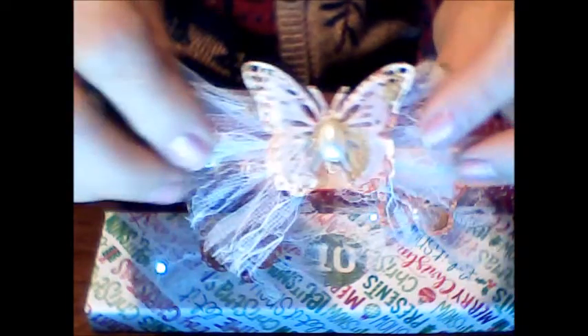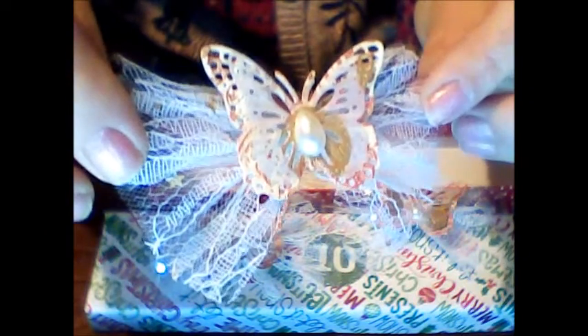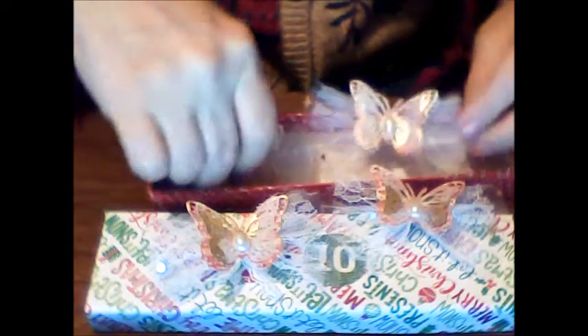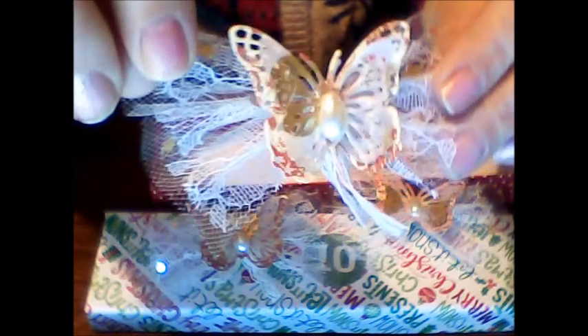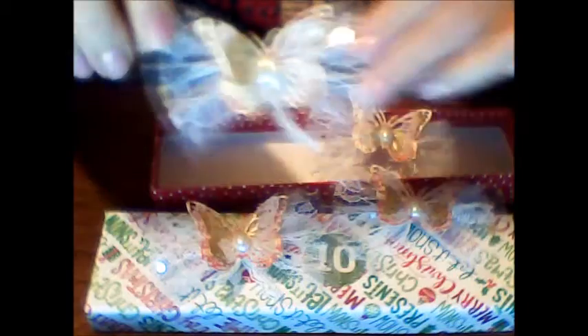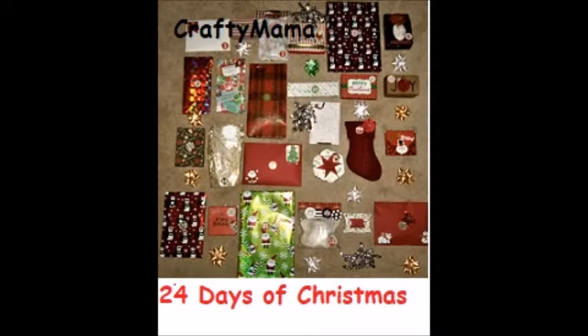And of course I adore butterflies — I know a lot of us do. Oh, these are just lovely. I'm just going to show you each one of them. They're all exactly alike. You've got the different layers: the tulle, the lace, and then the shiny gold stars. What a wonderful job — you did a wonderful job, Lucia. Thank you so much.